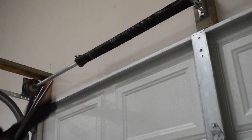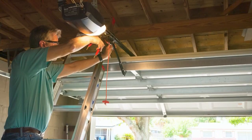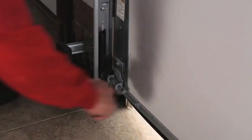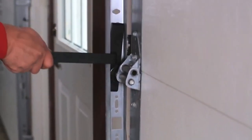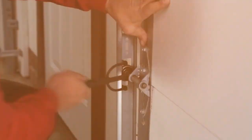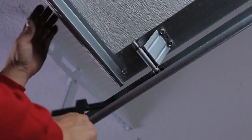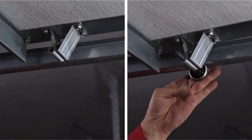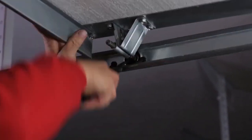Using the Opt for Ease Garage Door Tool can save time and energy for those who frequently use their garage. Instead of struggling with a heavy door, the tool provides a smooth and easy operation that can be done with minimal effort. It is also a great option for those who have young children, as it allows them to open and close the door with ease and without the risk of injury. In summary, the Opt for Ease Garage Door Tool is a practical and convenient device that makes opening and closing a garage door a breeze. It is easy to install and use, providing a comfortable grip and easy operation.